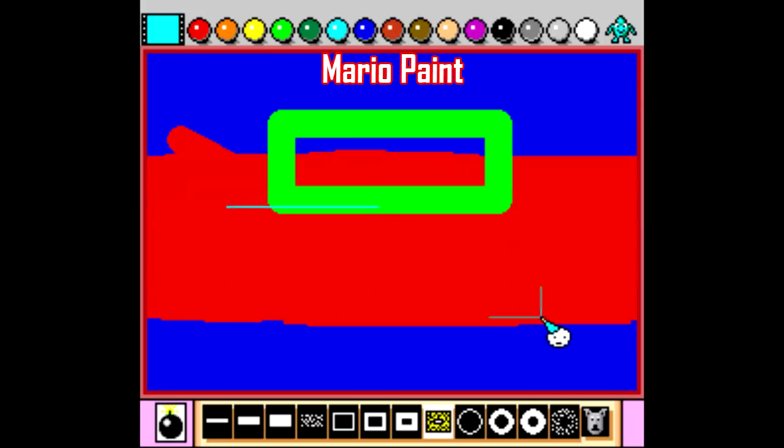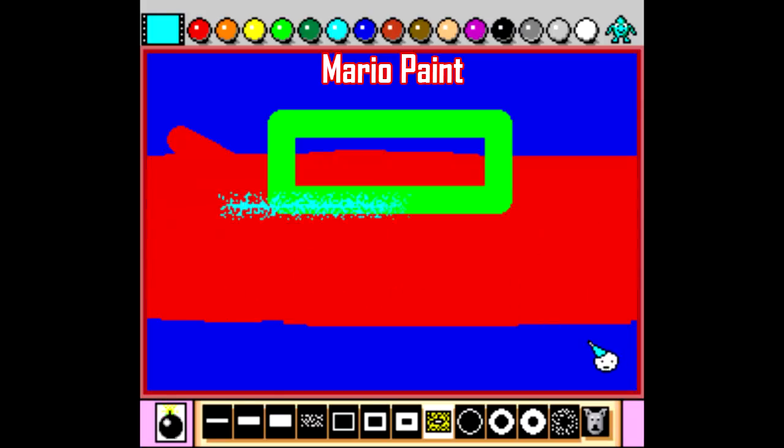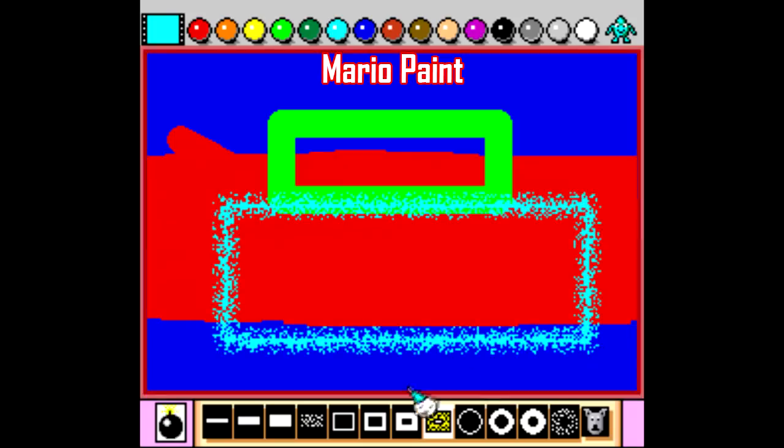The nice thing, though, is that Hyperkin makes an updated version of the Super Nintendo mouse that's optical instead of that clumsy ball, so that makes Mario Paint much more user-friendly when you're playing on the original hardware.